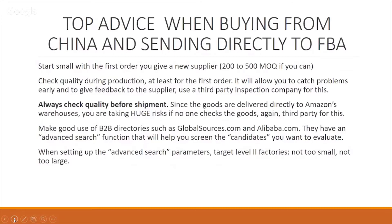Make good use of business-to-business directories such as globalsources.com and alibaba.com. We've covered how to actually find products on these platforms. Because they have an advanced search function, this allows you to help screen candidates — you can filter out certain types or sizes of suppliers.